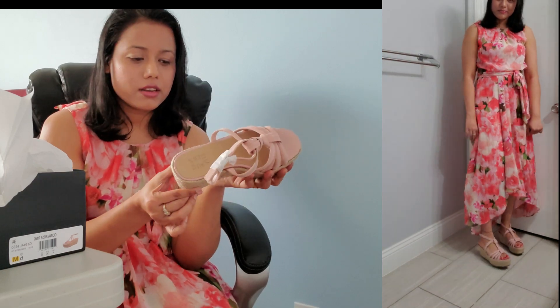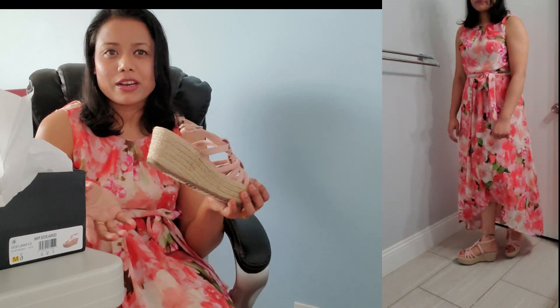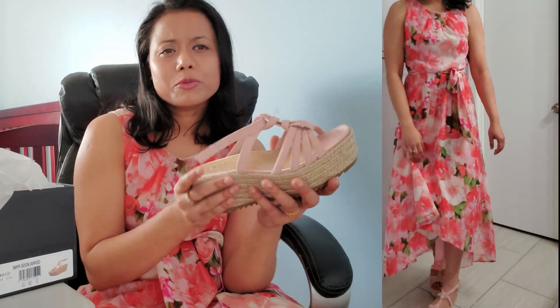It looks like a really great sandal. I ordered it because in summer when I look for a good special sandal and I can't find one easily, so when I found this one I just ordered it. I can see the sandal is really great and also very comfortable.